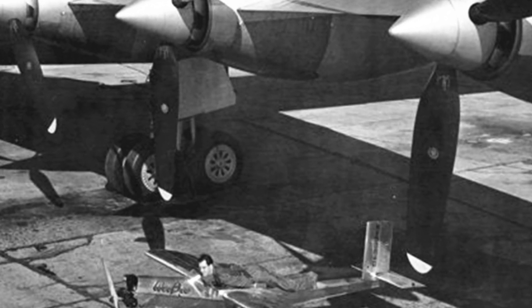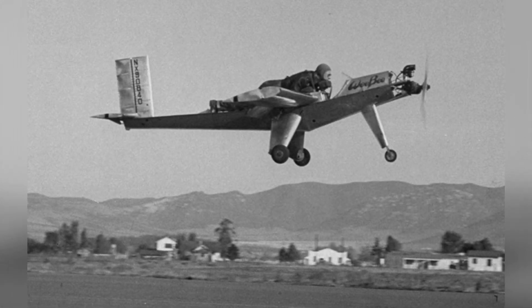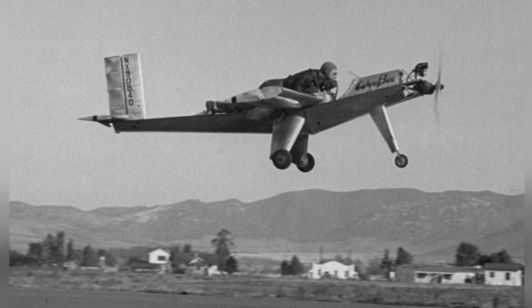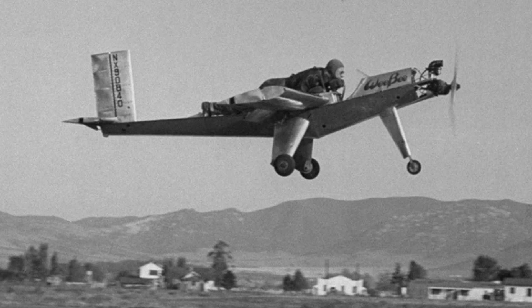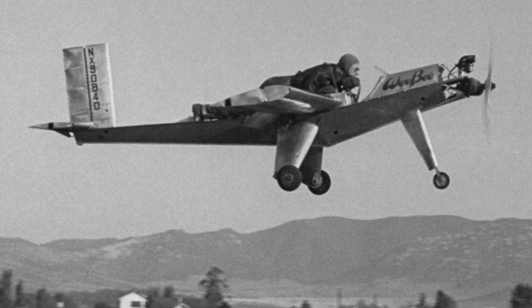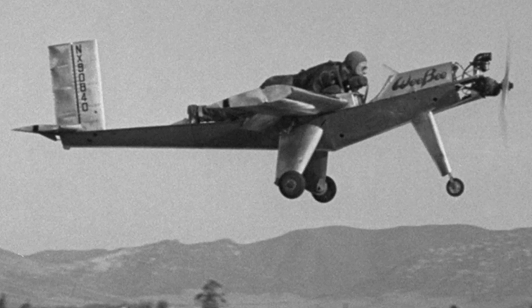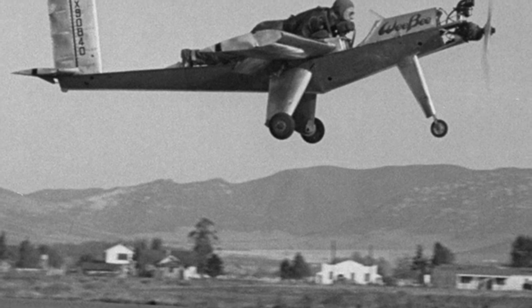Because this was a private project, Crawford and the others worked on it in the evenings or on weekends. After trying, they found that light wood, originally used for medium and small aircraft, was no longer suitable. Fortunately, there was a surplus of aluminum materials from aircraft production during World War II, and they were able to find a lot of them easily.